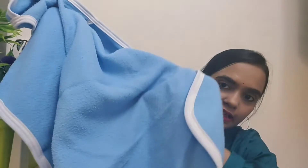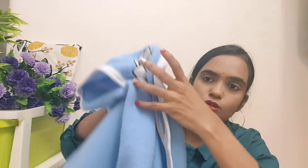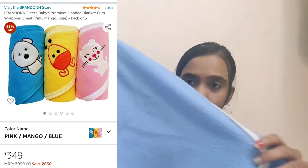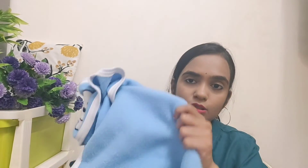Next, there are wrappers. I bought these wrappers from Amazon. Whether you are going outside or even at home, you can wrap the baby up. This was also a 3-set. The quality is good — if the baby has used it, it will absorb and you can wrap it around your baby.